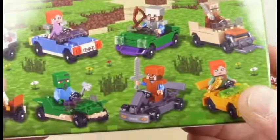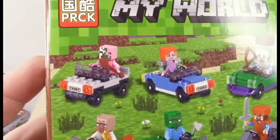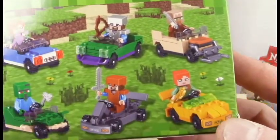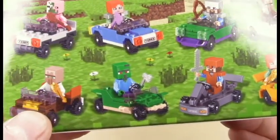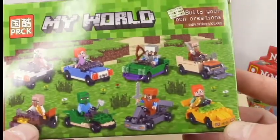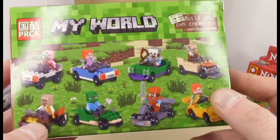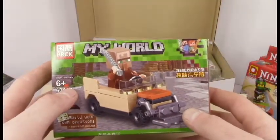Let's take a look at the other variants you can get. There's a zombie pigman, there's Alex, there's Steve, there's a villager, there's another Alex, another Steve, a zombie — which I have — and a villager. I'm really ashamed that I knew all the names of all the non-player characters and player characters. You can tell I played a lot of My World back in the day.